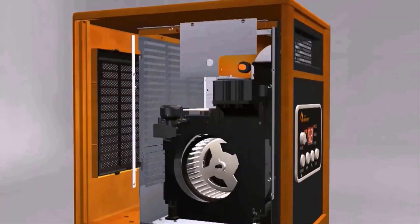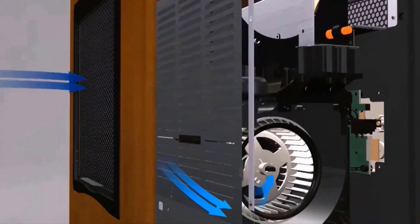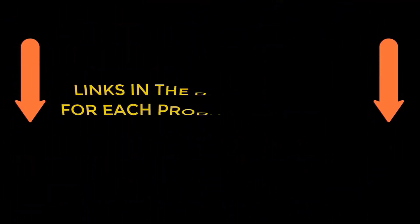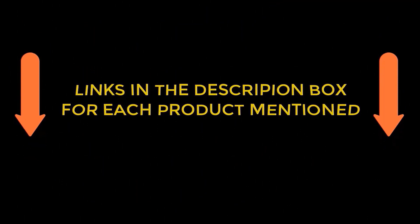I always try to give advanced and quality product reviews on our channel. After a lot of research, I found these products for people like you. If you need to know about the price and other information, don't forget to check my description. So, without any further delay, let's jump into the video.